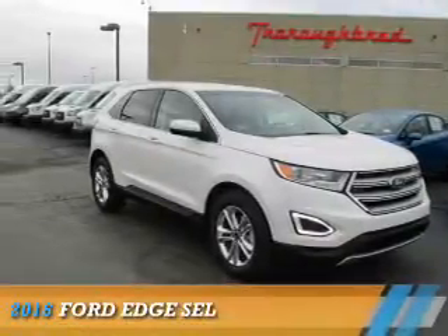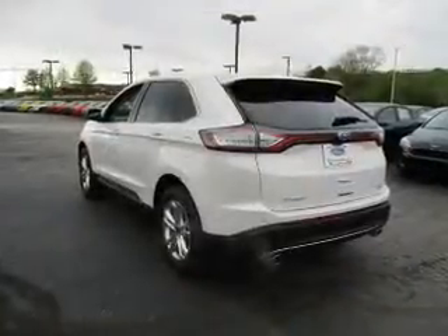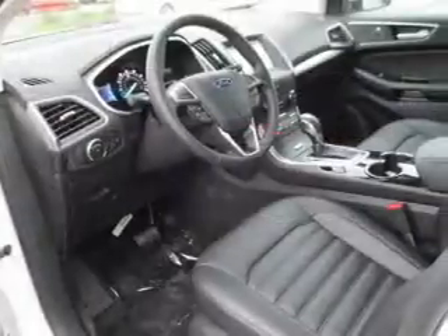Presenting the 2016 Ford Edge. It's powered by front-wheel drive, a two-liter four-cylinder engine, and a six-speed automatic transmission.